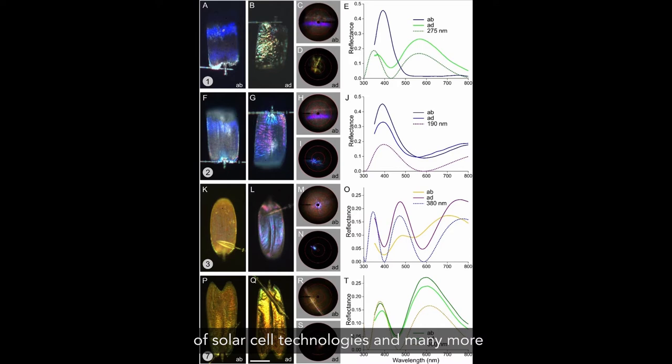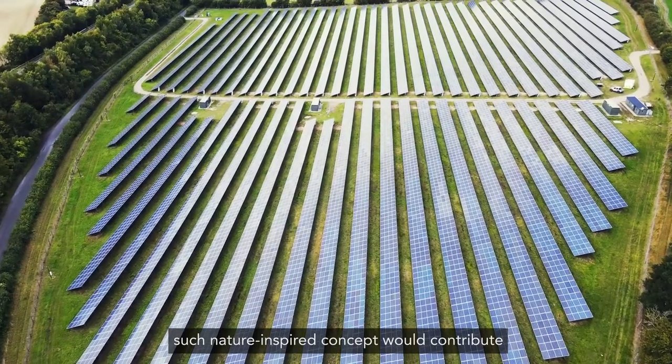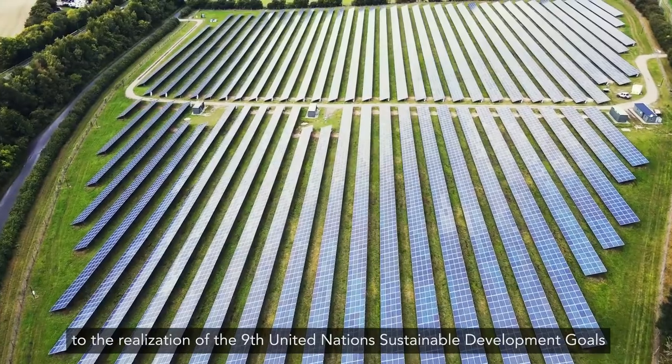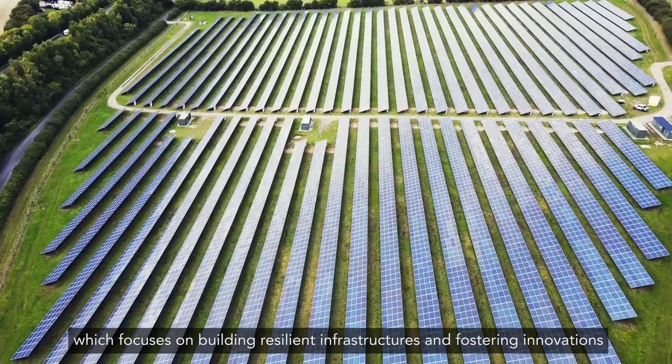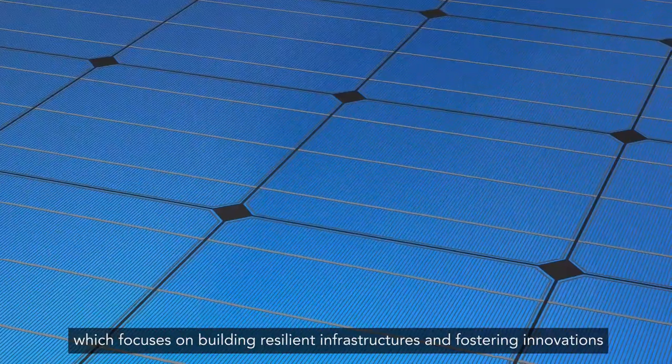When adopted, such nature-inspired concepts would contribute to the realization of the ninth United Nations Sustainable Development Goal, which focuses on building resilient infrastructures and fostering innovations.